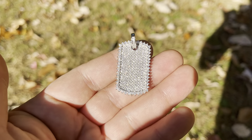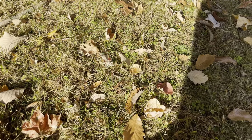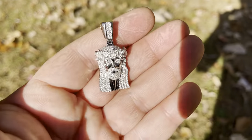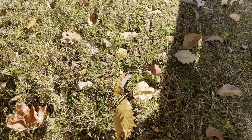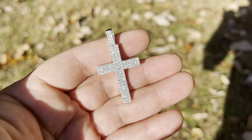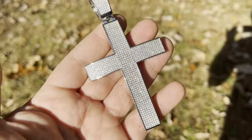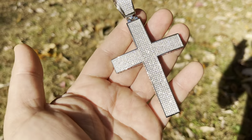Why do some of our items come with GRA certificates and some don't? GRA certificates are for each stone. So if you buy from a company that gives you a GRA certificate for an item that has a hundred stones, I guarantee you the certificate is fake — it's not a real certificate. We only certify stones that are at least half a carat. So a Jesus piece like this we cannot certify. We certify our studs, our tennis chains — things like that we can certify.